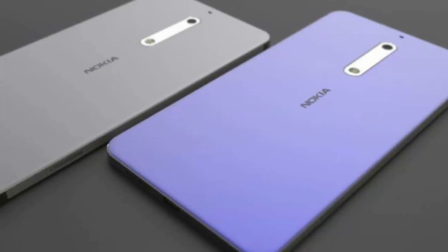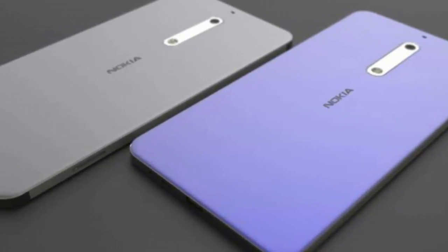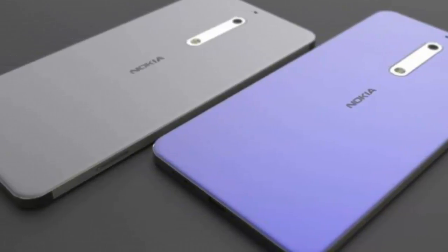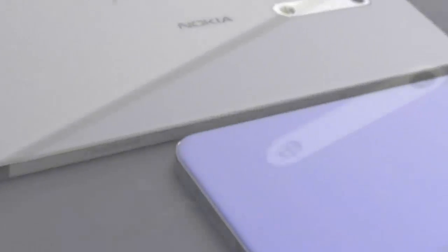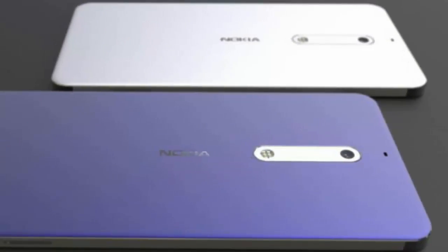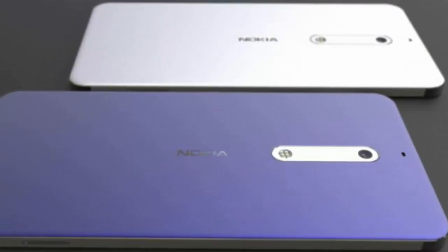The handset clearly sports a classic 2.5D glass panel, while the shiny metal frame on the sides is clearly highlighted. The long camera module there reminds me of the older Motorola approach — look at the Moto G3 and G4.